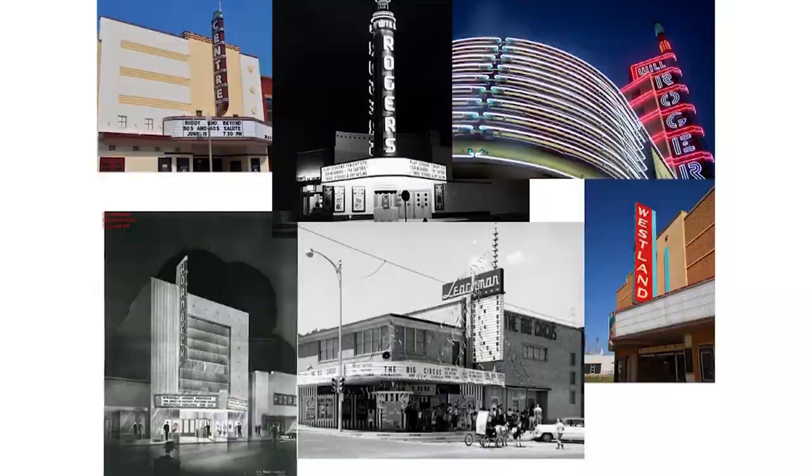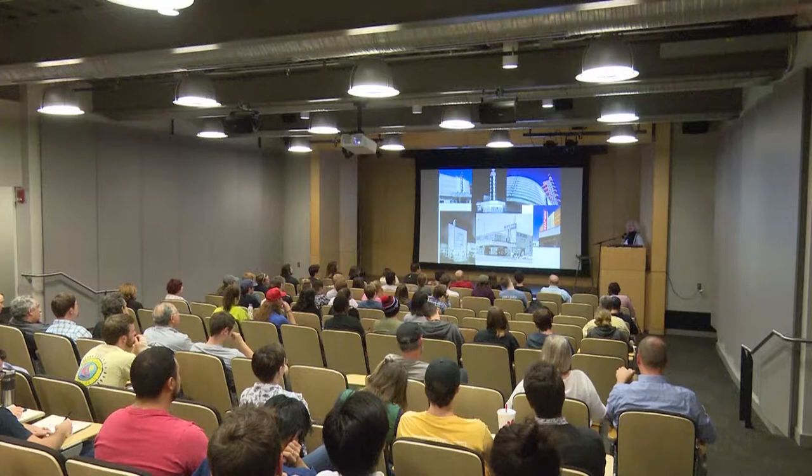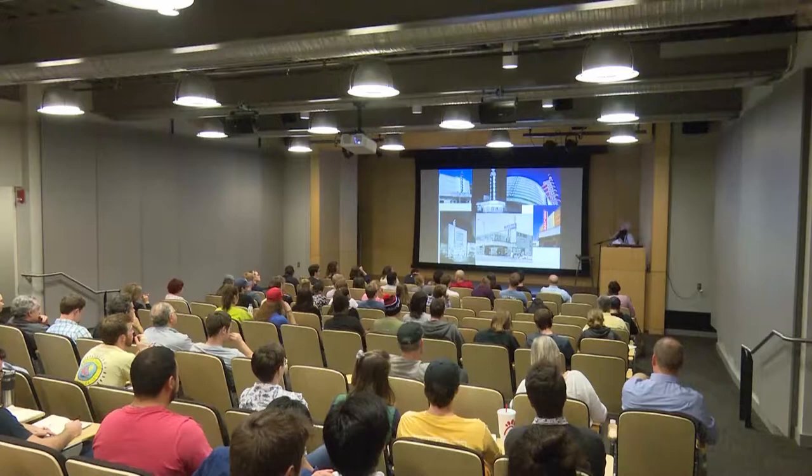How many of you recognize this one? The Leachman here in Stillwater — it's now a furniture store, built in 1949. Even though it's a furniture store, have you all been in there? Go in the theater. Everything is still original — they still have the original murals on the walls, all the doors are the same, the stage is still there, the balcony is still there, and they are happy to let you come in. I went by there today on my way in just to make sure everything was still there before I talked to you. Take a Saturday and go check it out because it is a pretty spectacular theater.